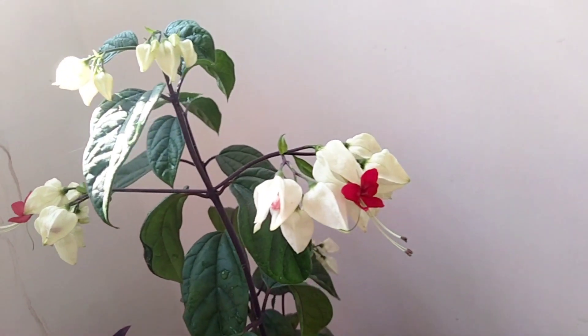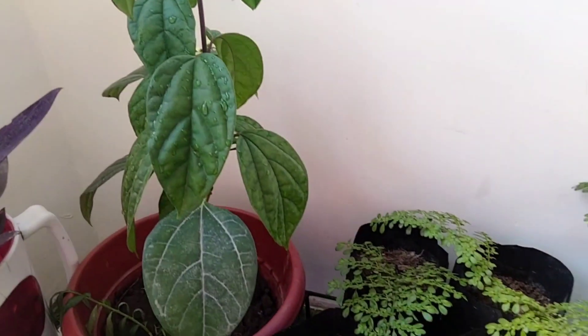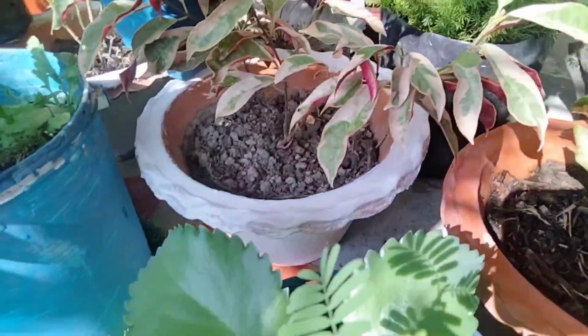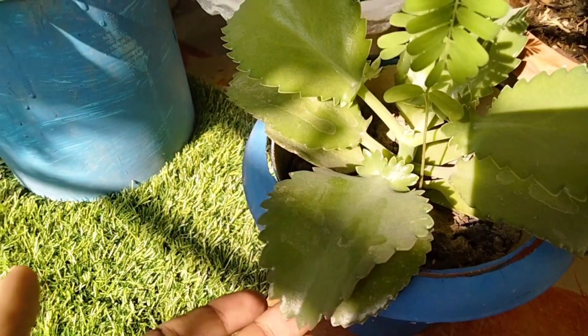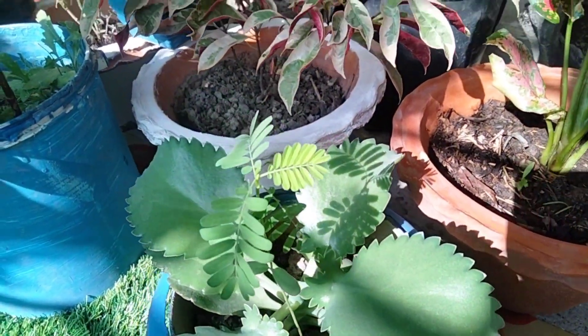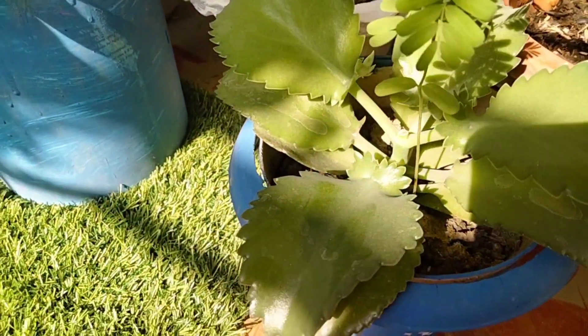Look at my bleeding heart. I have a lot of baby tears. I don't know — please tell me in the comments. I don't know all the flowers.